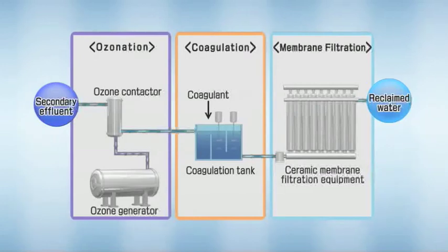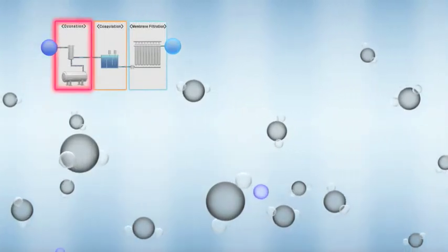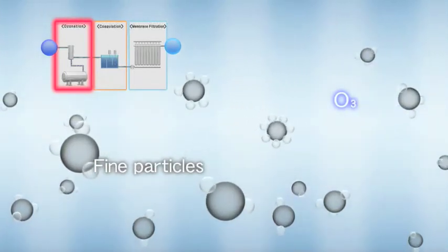Now, let's follow the reclamation process step-by-step. Ozone is injected into a secondary-treated wastewater stream, where it oxidizes and removes organic substances and pathogens.